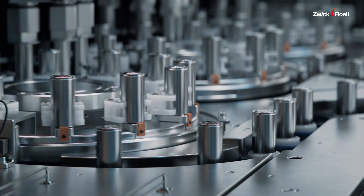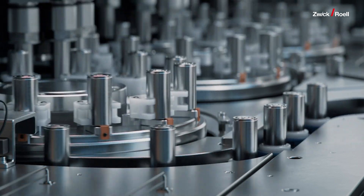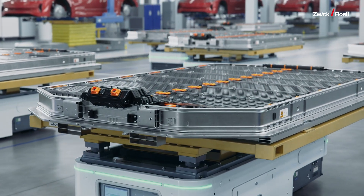As battery technology continues to evolve, the importance of proper electrode manufacturing and testing only grows. Whether you're developing new electrode materials, optimizing production processes, or ensuring quality control, having the right testing approach makes all the difference. Our team of battery testing experts in our battery test lab is here to help you choose and implement the best testing solutions for your specific needs.